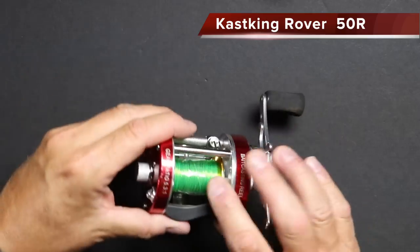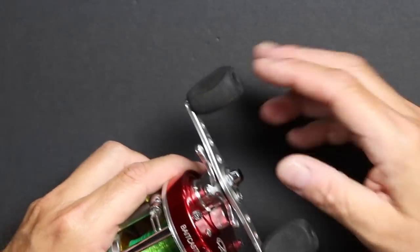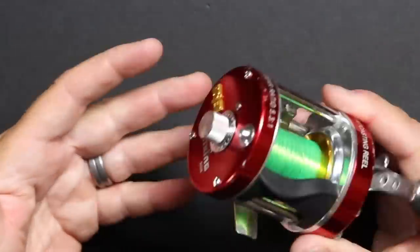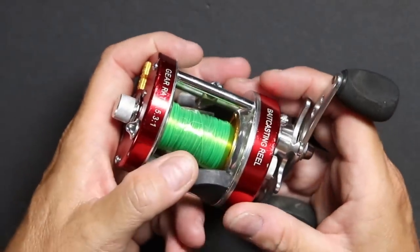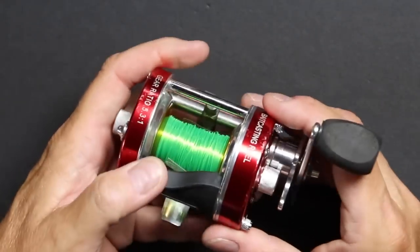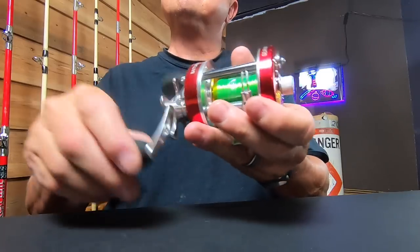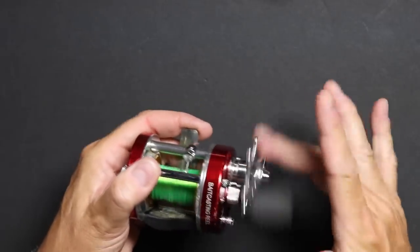This is one that I just got in — I have not even tried it out. There's a little bit of backing line still on the reel that you can see here. This is the Kasking Rover, the 50R. It's comparable to an Abu Garcia 6500 — about the same size. It comes with the double paddle handles with EVA foam, and it looks like the handles could be replaced very easily if you wanted to add a power handle. It's got a gear ratio of 5.3 to 1, which is about average for this size reel.